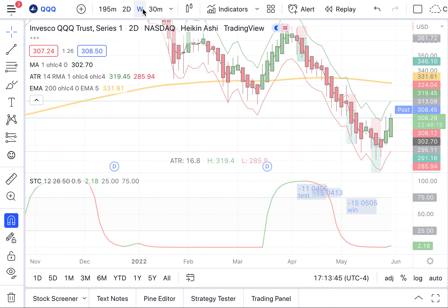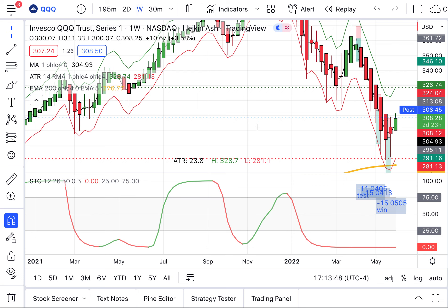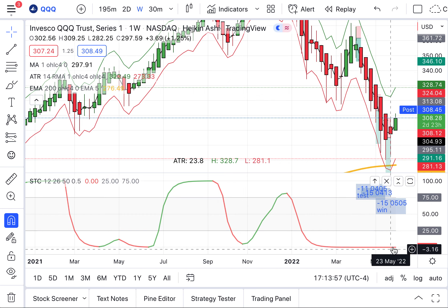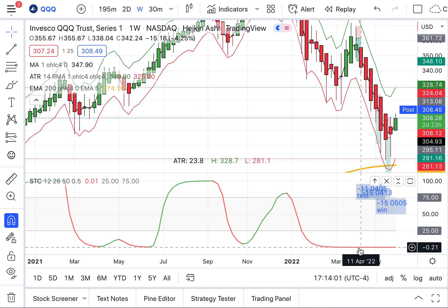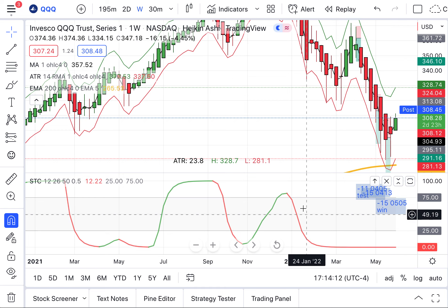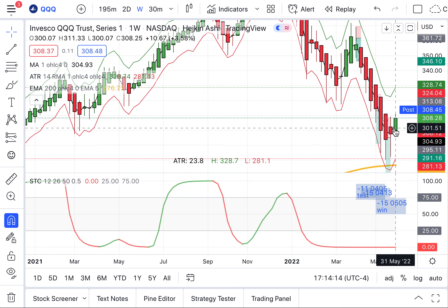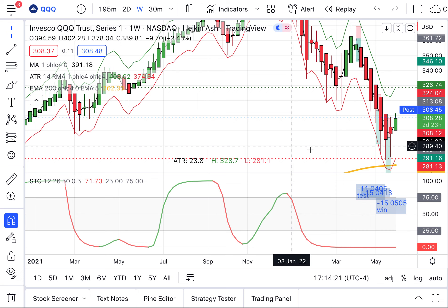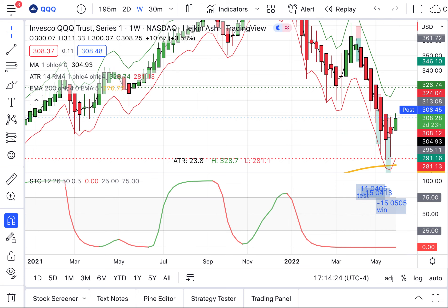Pay attention to that — put it in your daily market worksheet. On the weekly, again, a green candle starting to form, the first one we've seen in many, many weeks. The STC is a combination of the MACD — which is what the price percent oscillator is a percentage version of — along with stochastics. That's why we've really fallen in love with the STC. We can see where things approached the 200 EMA and then came off of it. We will let the charts lead us.